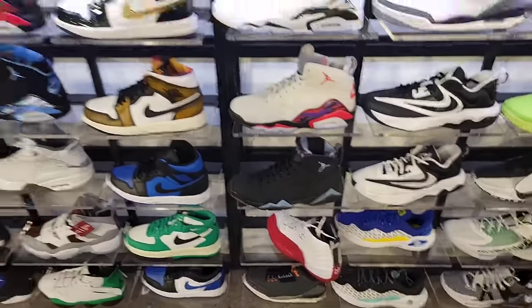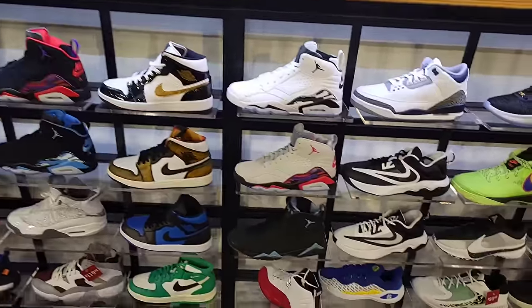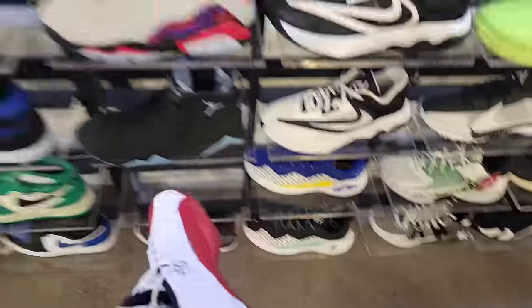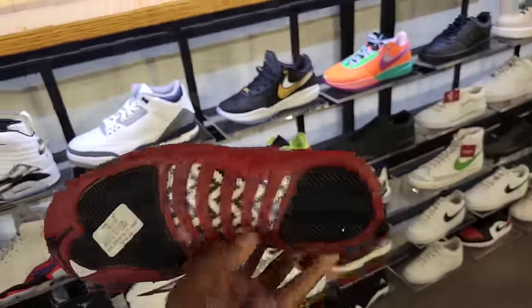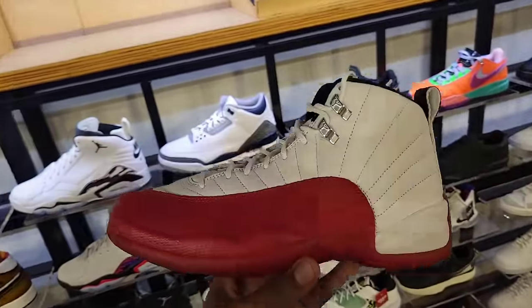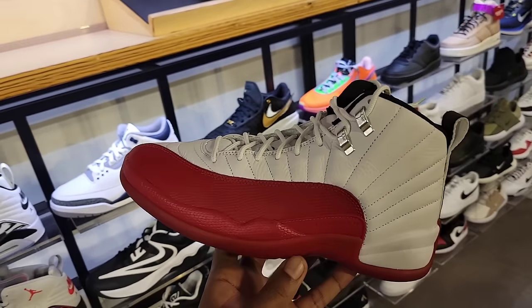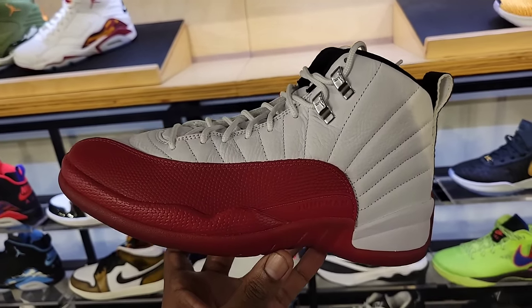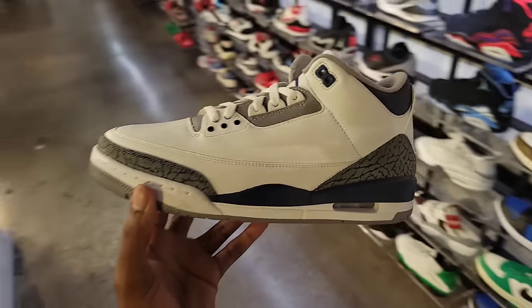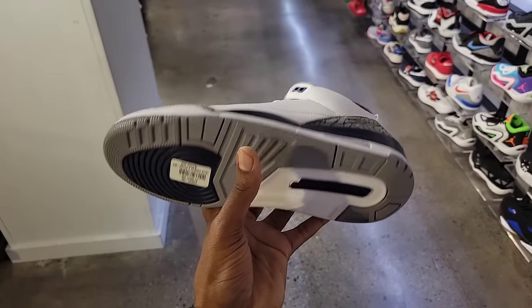Came into Champs to see what they had on deck. One thing I see that a lot of stores don't have in this mall is the Cherry 12s in men's sizes. If I did see a Cherry 12 in this mall it was grade school or toddler size. Definitely a classic retro right here — still full retail, of course. The Jordan 3 Midnight Navy still available at 200 on the retail, definitely a clean Jordan retro.